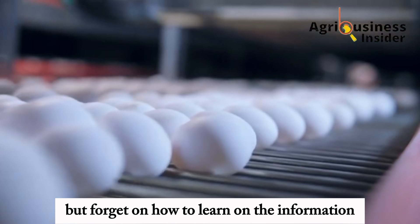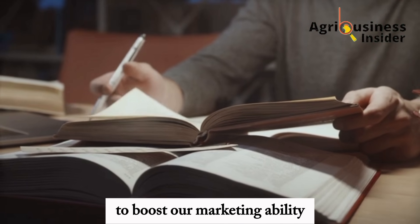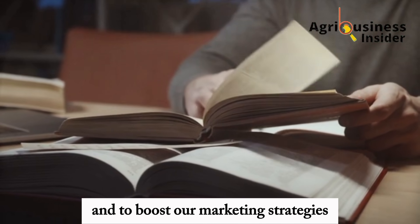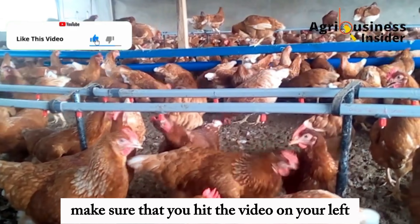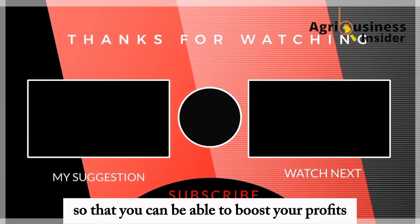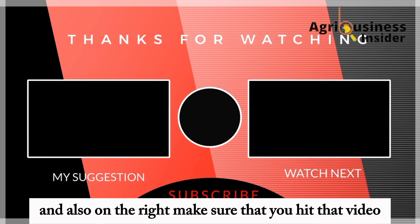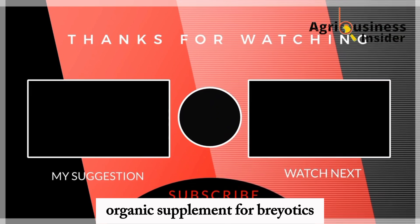Many of us look for information to boost the productivity of our chickens but forget to learn about how to boost our marketing ability and strategies. Make sure that you hit the video on your left to know the strategies to use in marketing poultry products so that you can boost your profits. Also on the right, make sure to hit that video to know 5 best natural organic supplements for broiler chicks. Thank you.